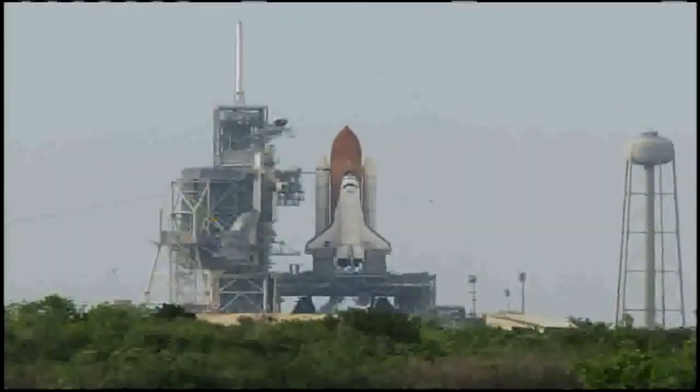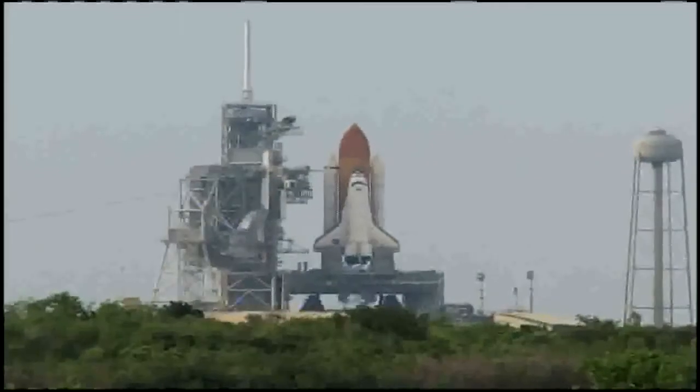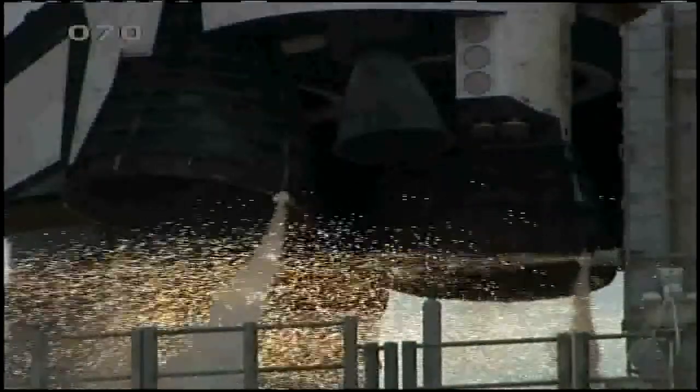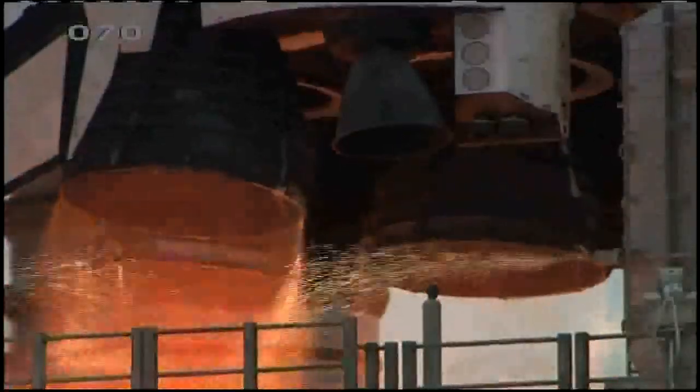T-minus 18 seconds. 15. The sound suppression water system has been activated, protecting Endeavour and the launch pad from acoustical energy. We're go for main engine start. We have main engine start.